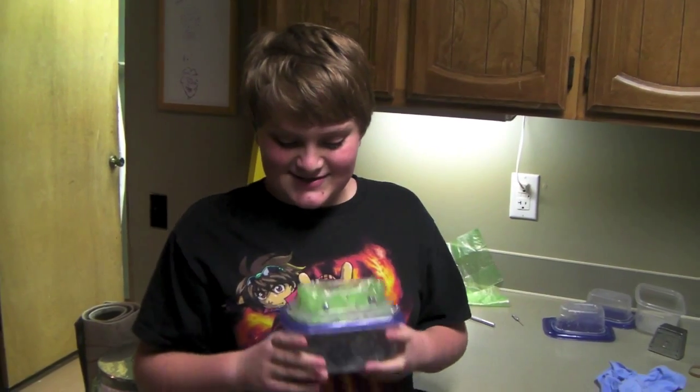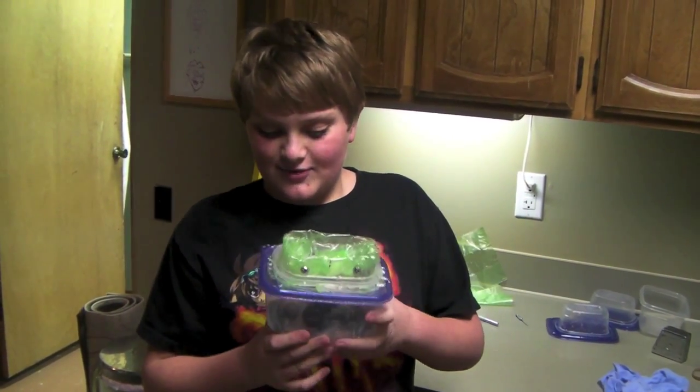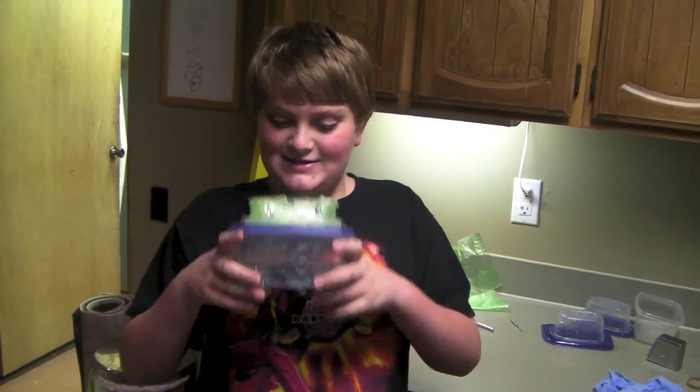Hi, my name is James, and this is my submarine. First, the water runs in and makes the submarine sink.